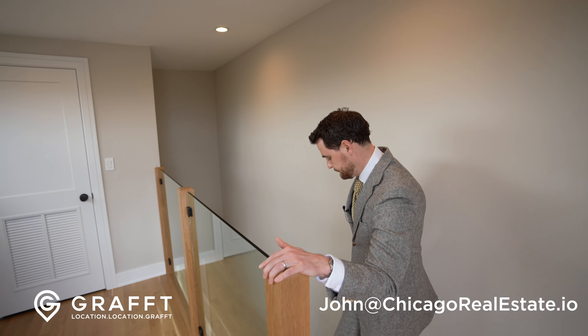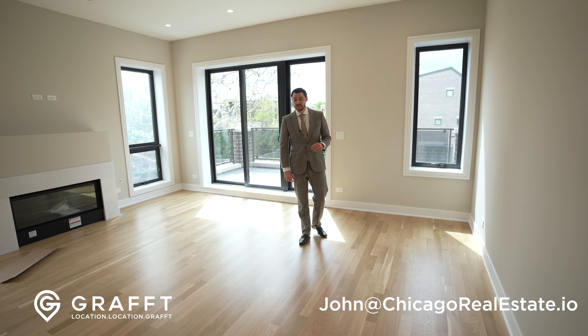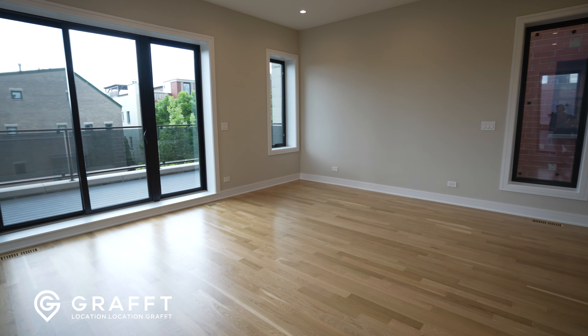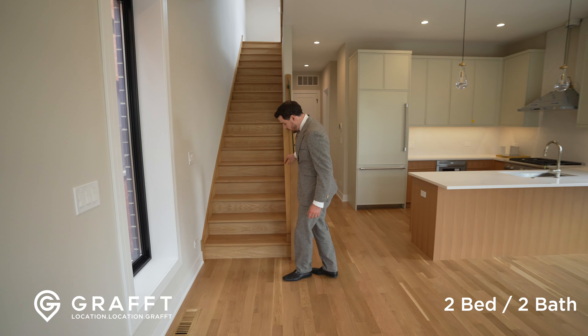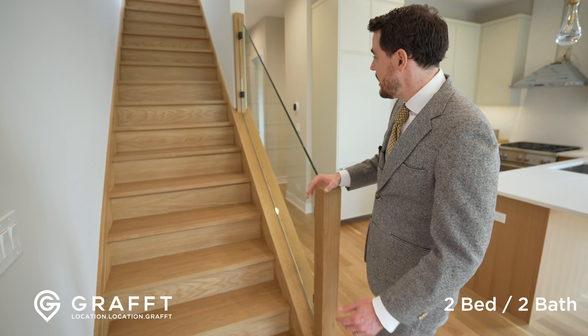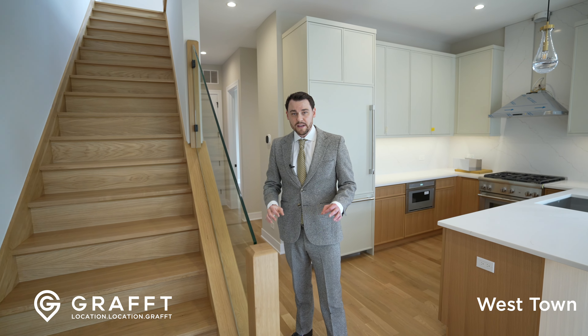A lot of times this room is kind of wasted — there's not a lot of purpose to it. But you have a nice window here, the mechanicals are up here freeing up the room downstairs. This is a perfect office. You could completely do something up here, add a bar should you choose. We have gas up here, water, a TV area — everything that you want on this penthouse deck level.